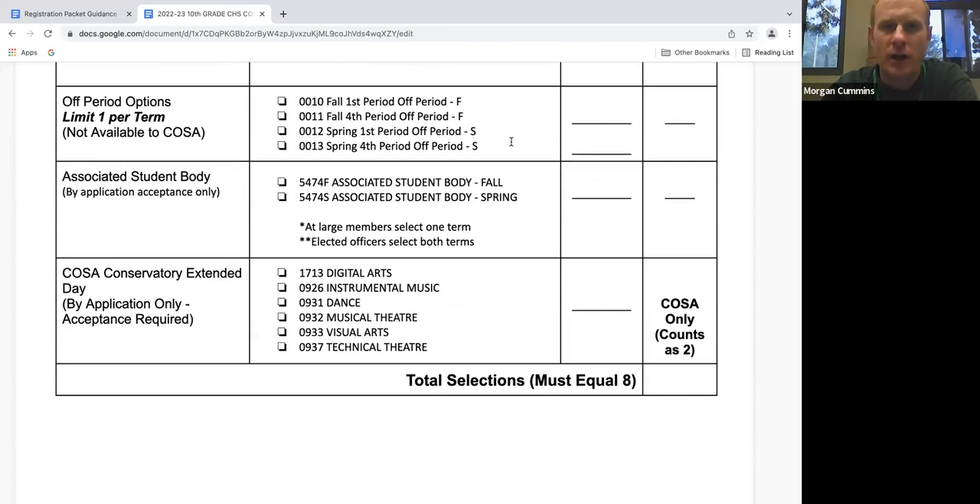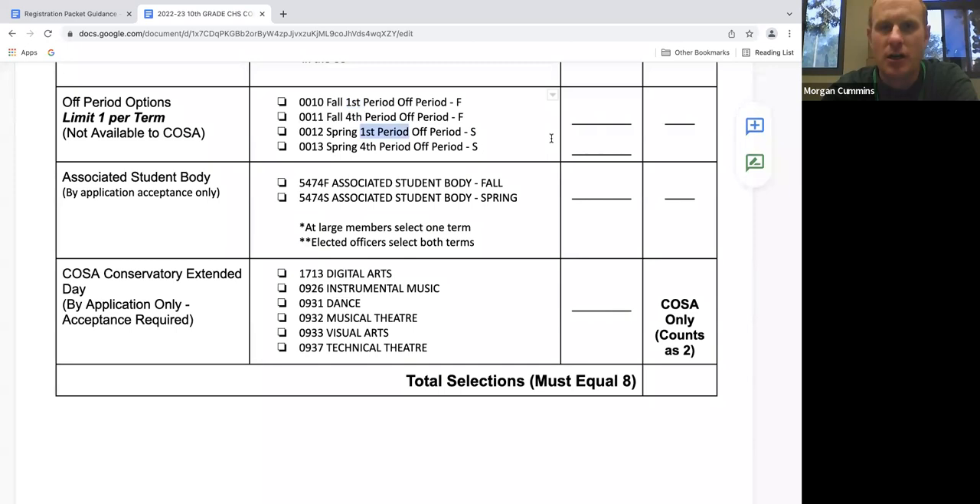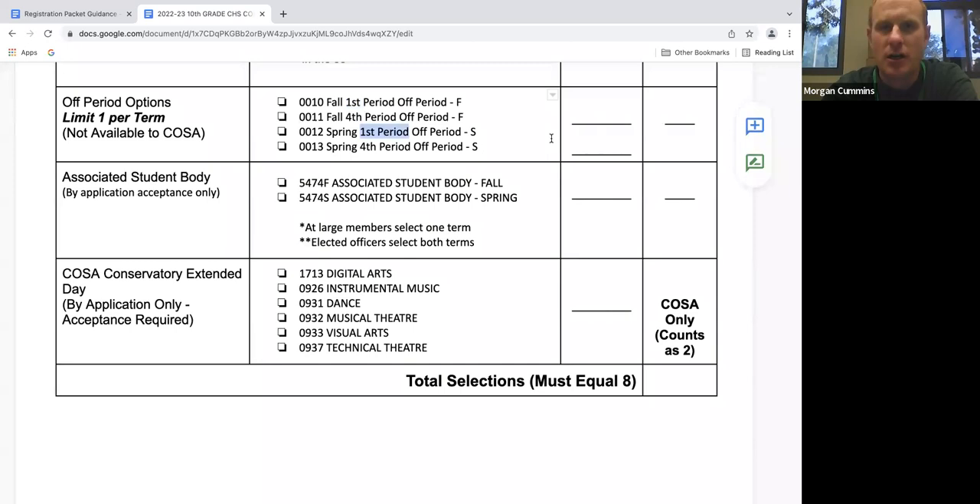Lastly, we want to talk about off-roll. An off-roll is essentially a free period that you can choose to have first period or fourth period. Most students who take three classes choose to have their off-roll during fourth period because of afternoon activities — sports, a job, or other things. However, if you have a hard time waking up in the morning and don't have much going on in the afternoon, you could choose to have first period off and start second period. Also keep in mind you don't have to have an off-roll for both terms — you could have one term with an off-roll and one without.